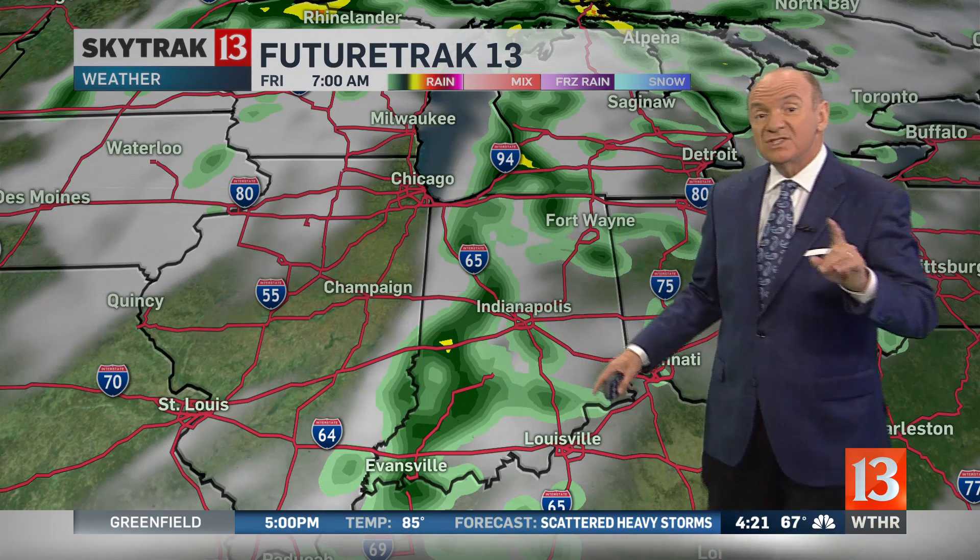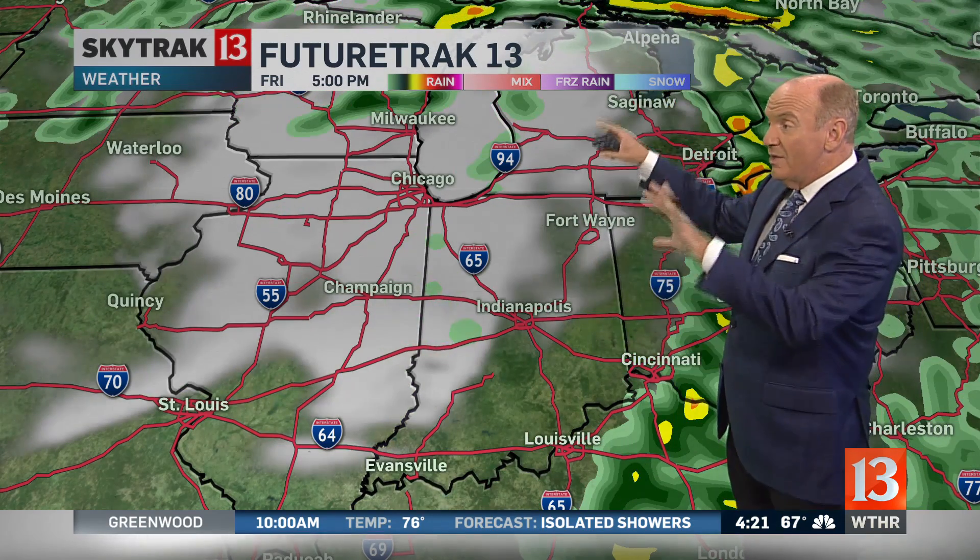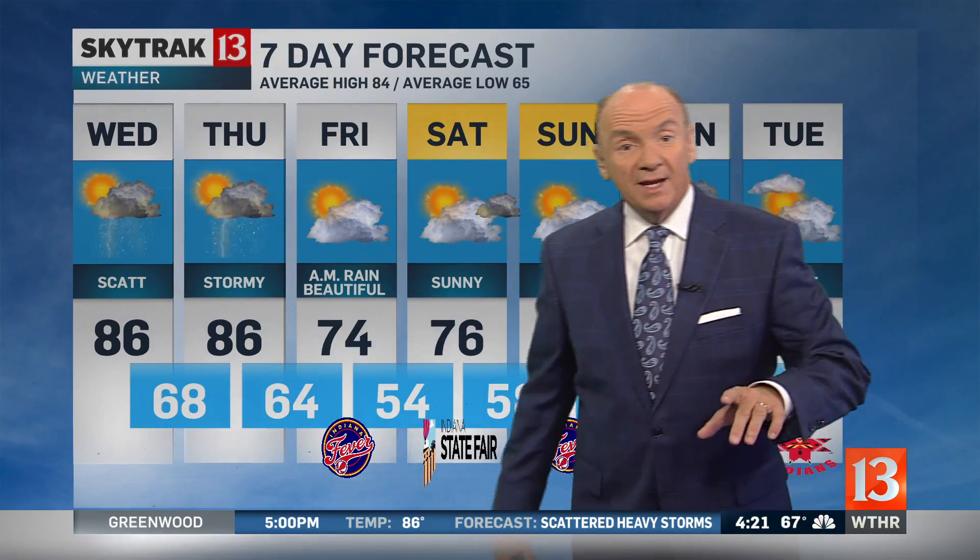This is 7 o'clock in the morning — remember, the state fair opens later in the morning, and that rain should be out of here by noon. Then cooler, drier air moves in, and it's going to be a fabulous weekend. Today: sun and clouds, storms around, 86 for a high. We'll go 86 again tomorrow. Then on Friday, rain in the morning, then a beautiful afternoon — only 74. And the first weekend of the fair, you can't get better than that: 76 Saturday and 78 on Sunday.